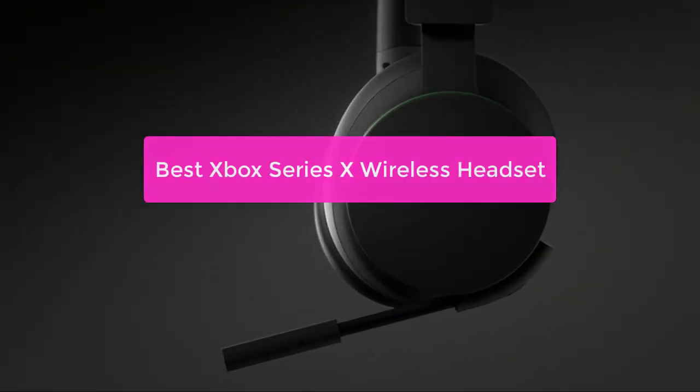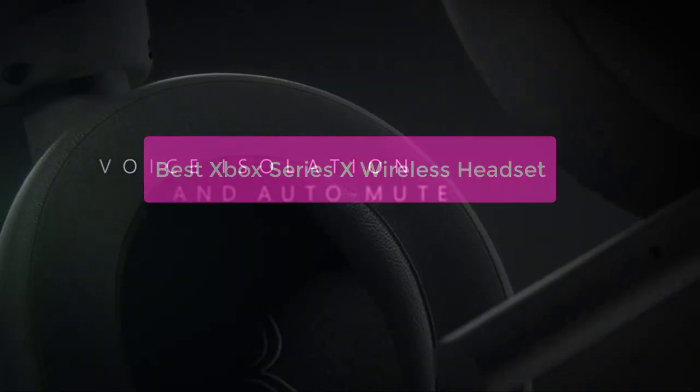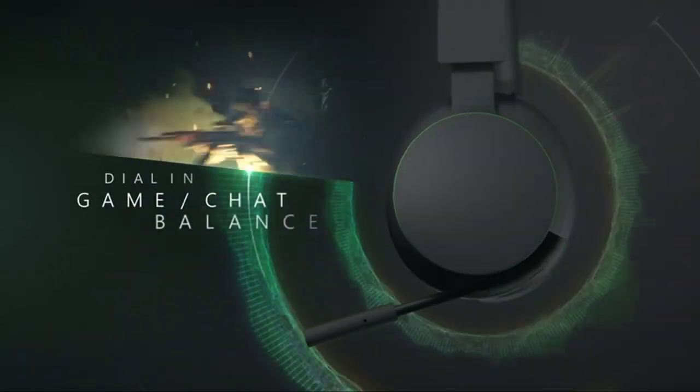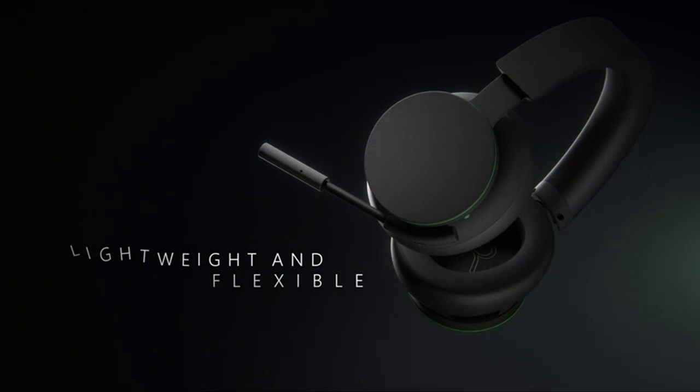Are you looking for a gaming headset that will give you the best audio experience possible? Then you've come to the right place. We've compiled a list of the top 5 best Xbox Series X wireless headsets that are currently available, so you can choose the one that's right for you. So let's get started with the list.